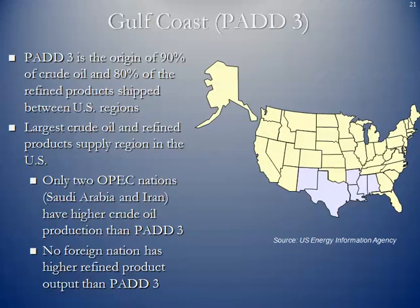PAD 3 is the origin of 90% of the crude oil and 80% of the refined products shipped among the other PAD regions. It is the largest crude oil and refined product supply region in the US. Only two OPEC nations — Saudi Arabia and Iran — have a higher crude oil production rate than PAD 3. No foreign nation has a higher refined product output. The Gulf Coast petroleum refining and petrochemical manufacturing corridor is the largest in the world.